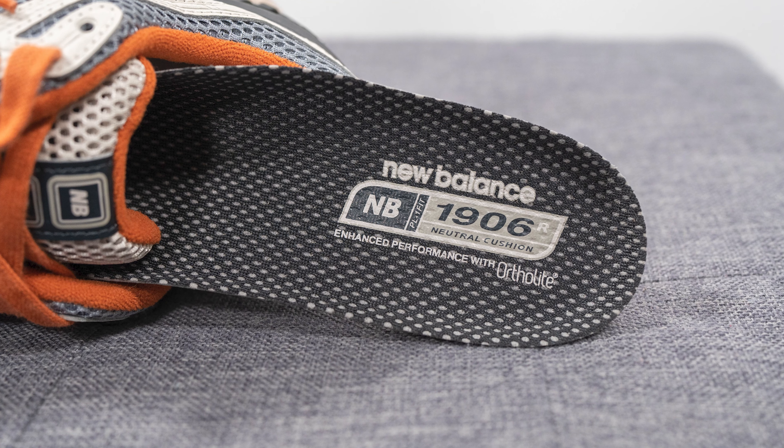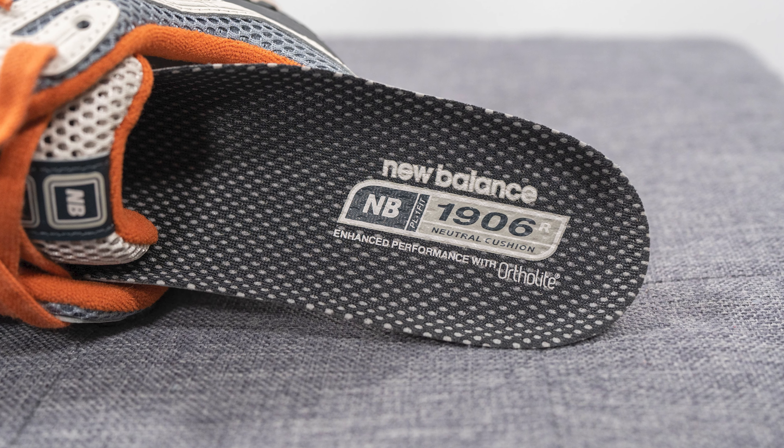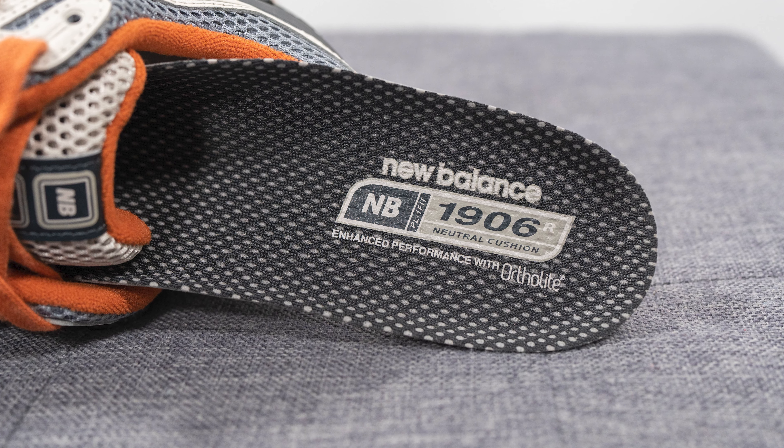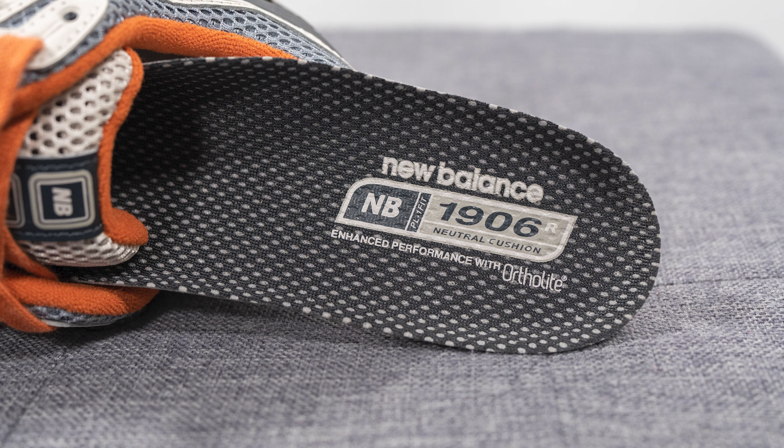As for the insoles, these come with an OrthoLite branded foam insole that feels decently padded to the touch. It's covered in a mesh liner on top, and stamped on the heel we have New Balance 1906R branding.